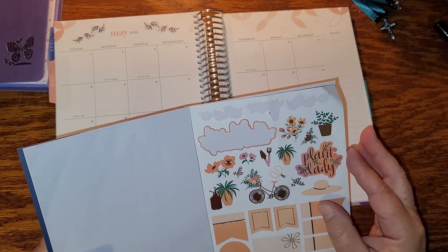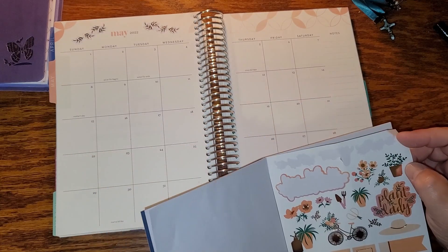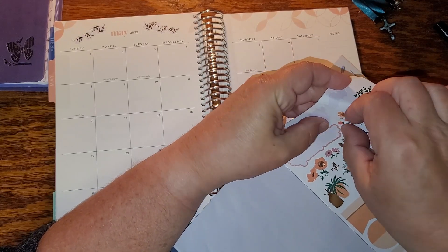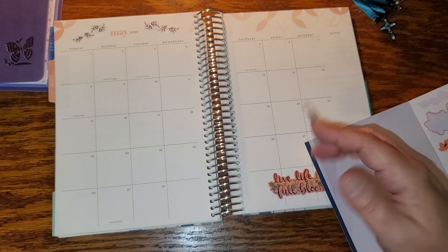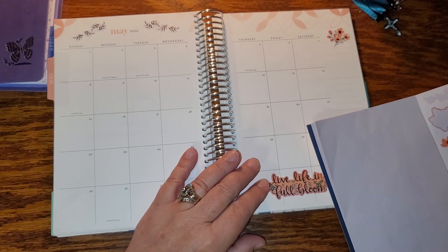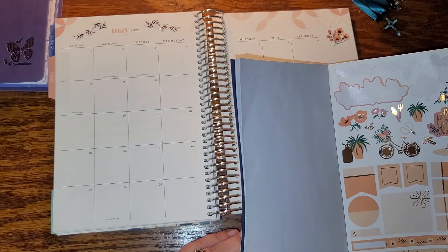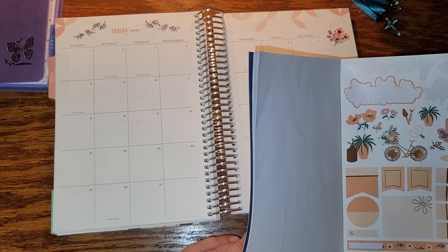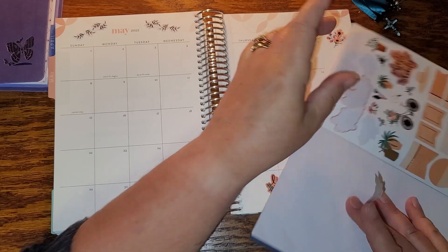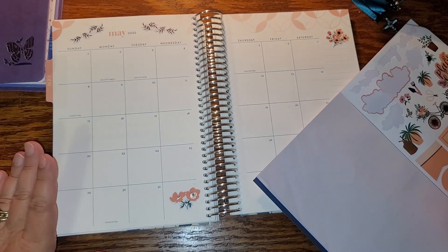I figured we'd decorate it a little, write down things I know for sure are going on, and then end the video. I don't put a whole bunch on the main page unless I have room. I usually end up putting the leftover stickers on the dashboard page since I'm still not sure what I'm going to do with that.